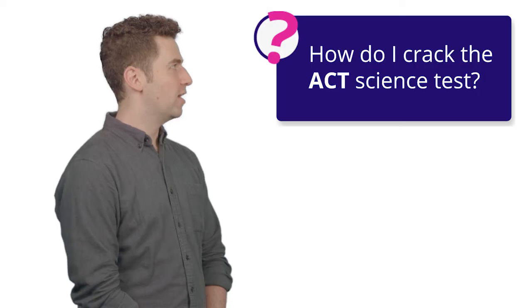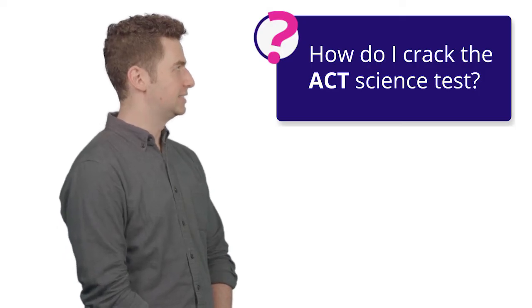Hello superstars in training! Time for the ACT talk with me, Joe. Let's see what question or topic I get to talk about today. How do I crack the ACT science test?